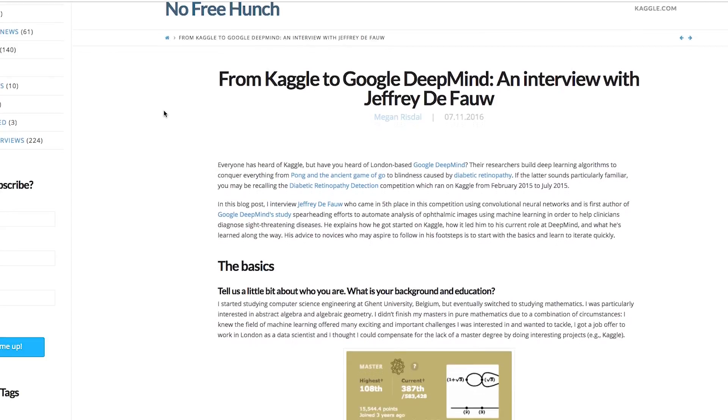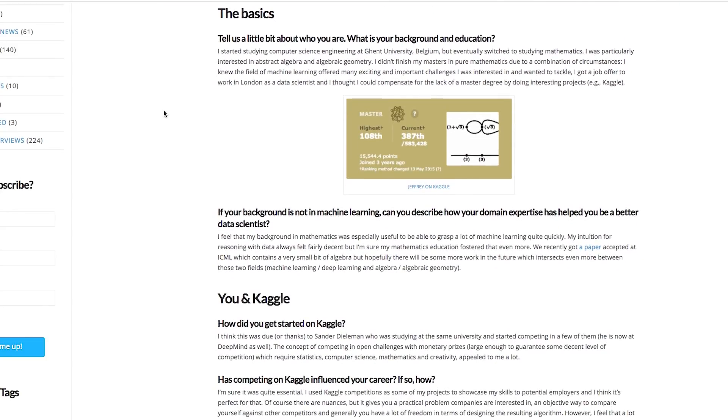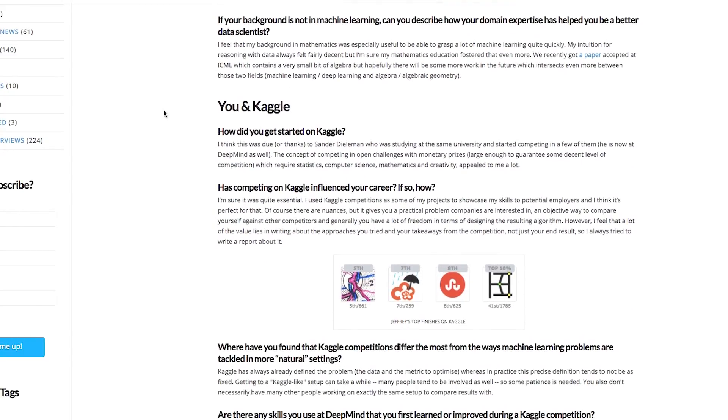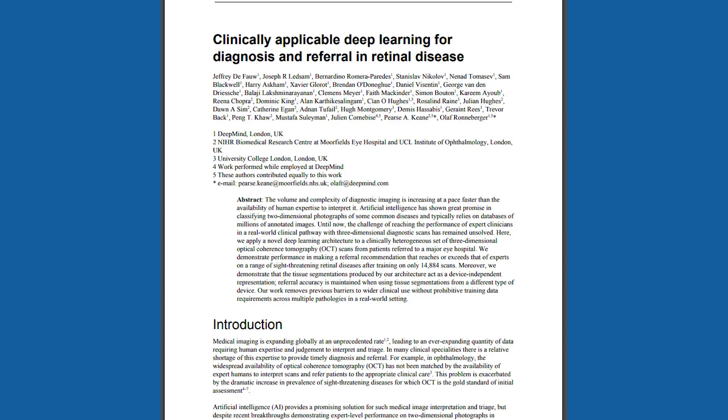I also want to talk about the lead researcher on this paper, Geoffrey Defoe — he's a computer scientist and mathematician, and he said in an interview with Kaggle that taking part in Kaggle competitions really helped him hone his skills in this area. It would be really worth your while reading that interview on the Kaggle site — I've put a link there. Do read this paper: go to the DeepMind website, download the article, have a look at it, try to understand it, and look at the supplementary material as well. I think it'd be really helpful.